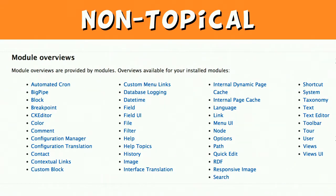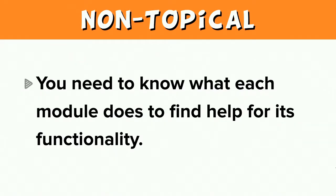Here's an example of a list of module overviews — it lists only overviews for installed modules. If you wanted to know how to configure the editing buttons that appear with the body field, you would need to know that the module providing that functionality is called CK Editor. Starting at the top of the list, you would first read about automated cron, big pipe, block, and breakpoint before getting to CK Editor. The current system requires that you know what each module does to find help for its functionality.